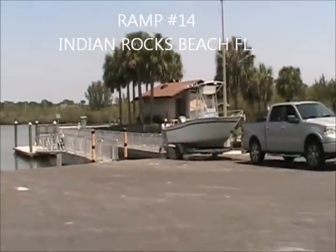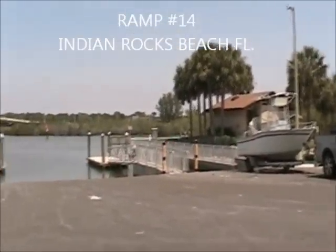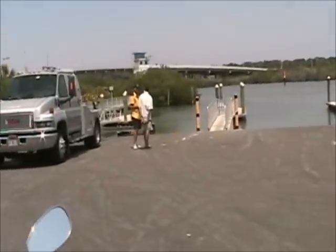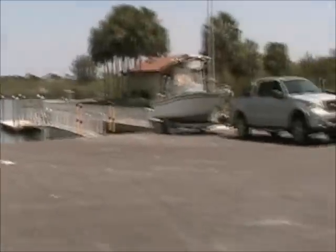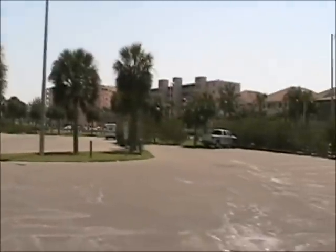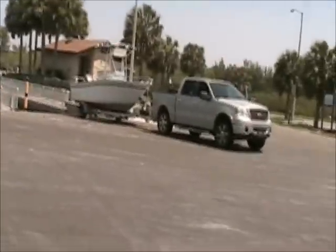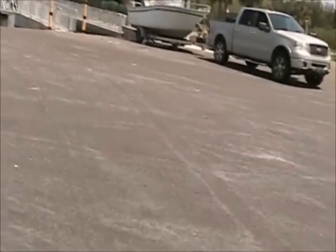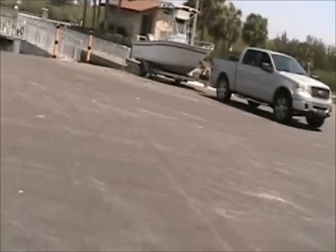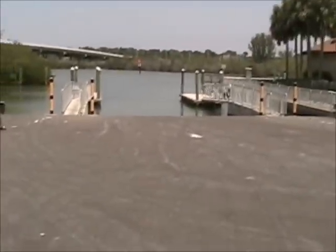This is ramp number 14 and this is Indian Rocks Beach — this is where we're at. It's a nice ramp. You've got to pay to park, probably $6. A lot of parking. It's a nice area. We're at Indian Rocks Beach, sort of out in the bay. It's a nice ramp — pay to park.